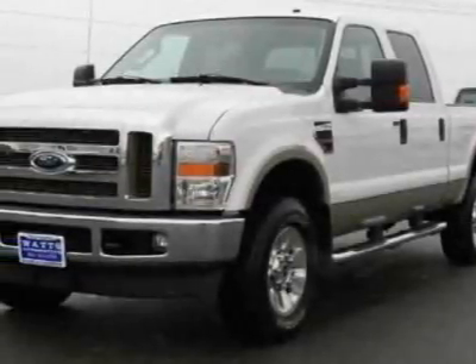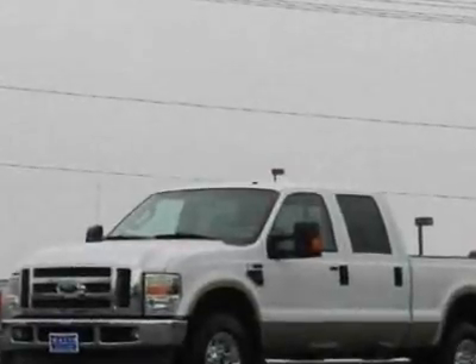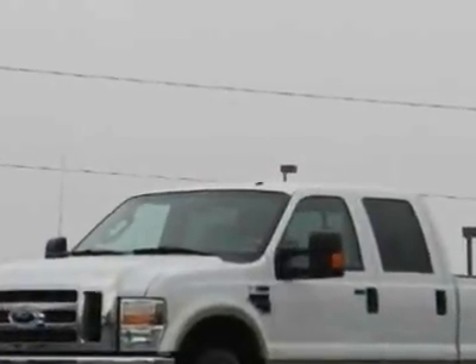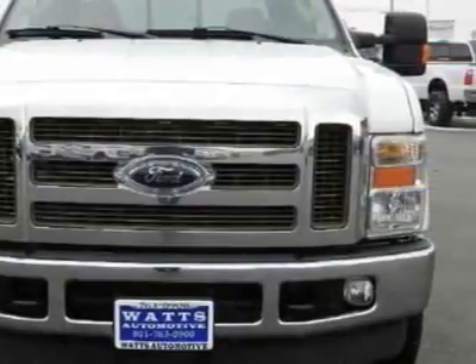Look at this 2008 Ford Super Duty F-350. This Super Duty F-350 has just under 64,000 miles. For your protection, this vehicle has a factory warranty.